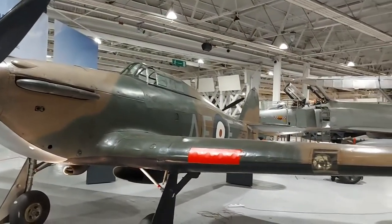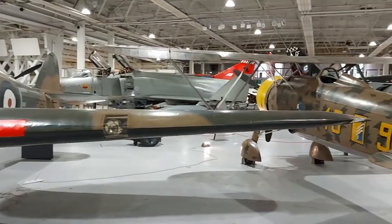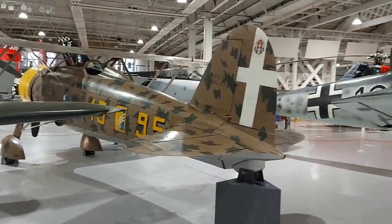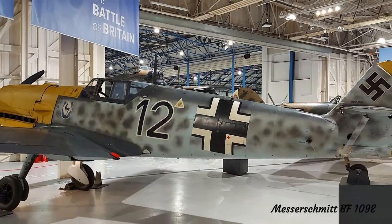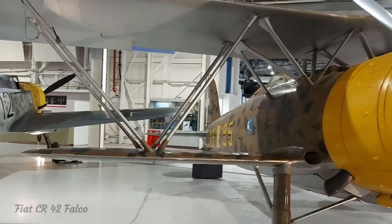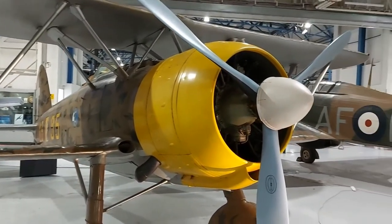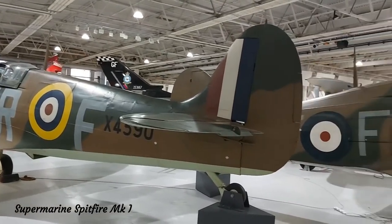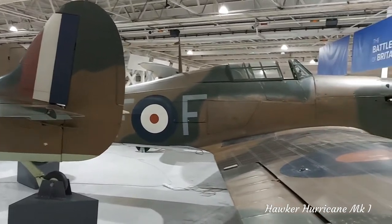As the Battle of Britain had its 80th anniversary around the time this video was filmed, a group of aircraft that fought from both sides in this legendary air campaign have been assembled. Representing the Axis powers is the fearsome Messerschmitt Bf 109 and the Italian Air Force's Fiat CR-42 Falco biplane. Providing air defence against these were the RAF's main fighters, which included the Supermarine Spitfire and the Hawker Hurricane.